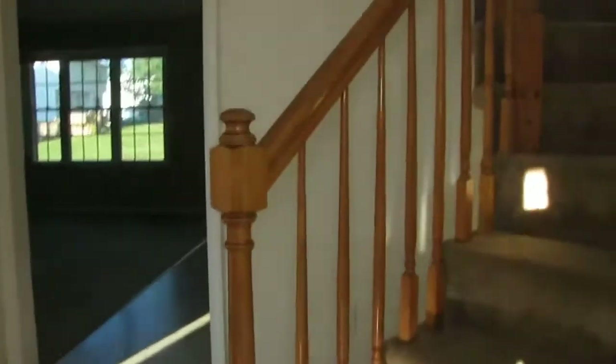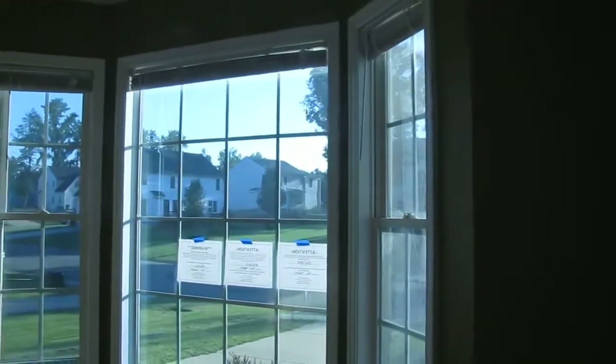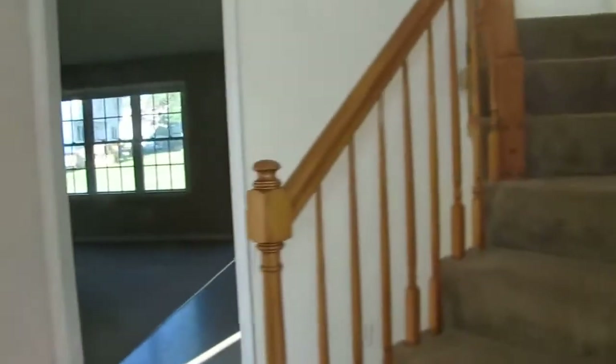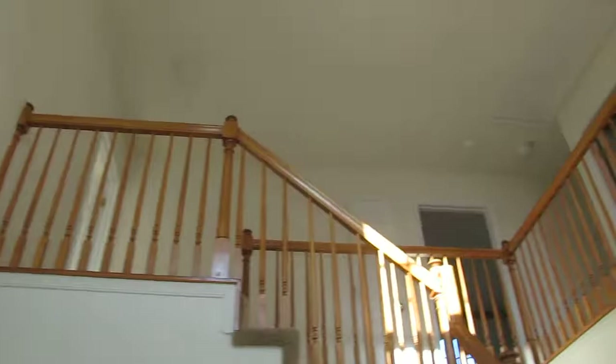As we come in the front door, we have a wood foyer with very nice wood floors that are in pretty good condition. The wood transitions into this formal dining room, which has a nice bright bay window giving you a nice view of the front yard — a pretty nice formal dining space.